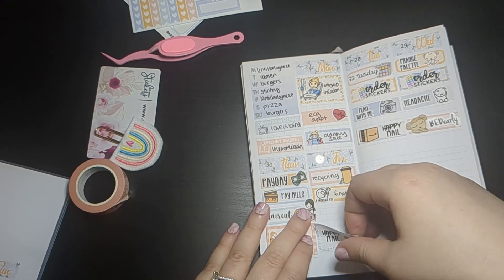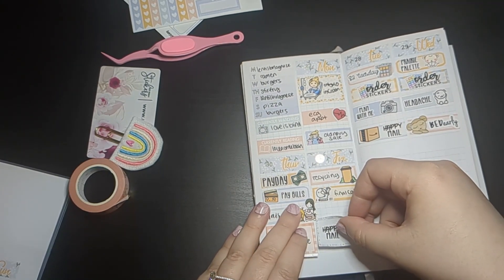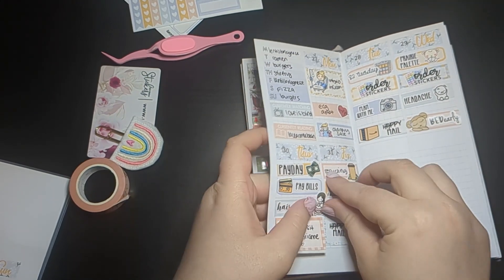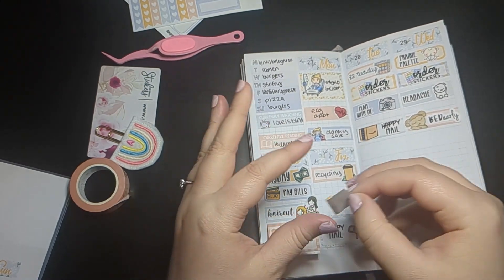I'm just moving this box sticker since it's crooked and moving this down because I realize I don't have as many stickers to put.